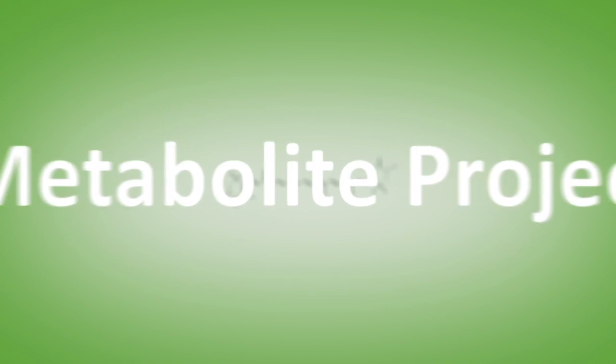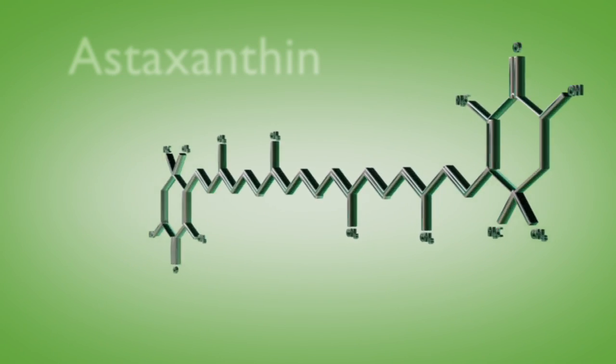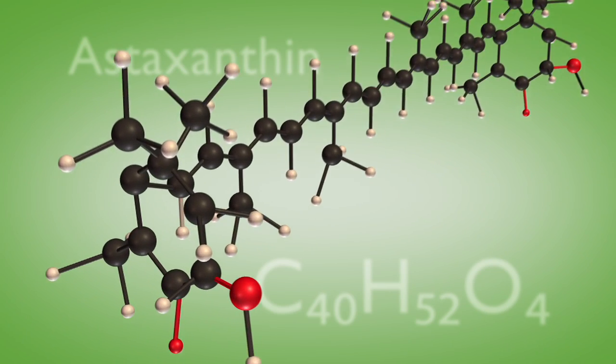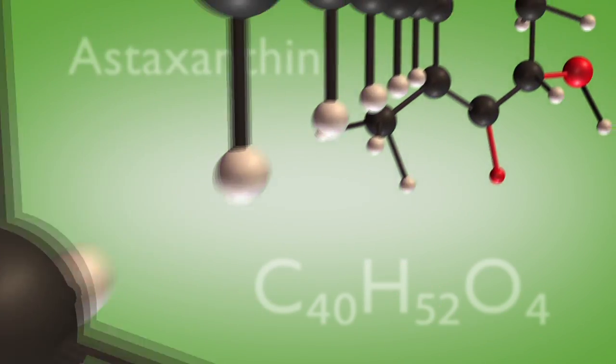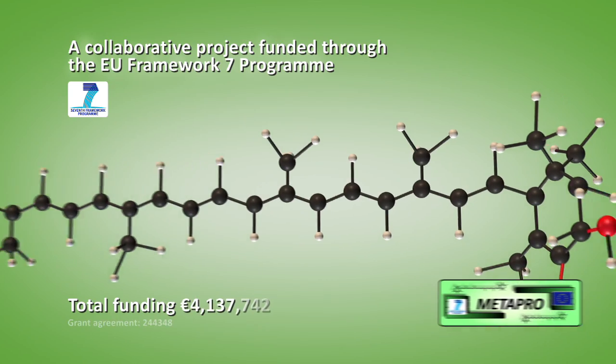The Metapro team at Dundee are concentrating on enhancing the production of the isoprenoid astaxanthin. Astaxanthin is a carotenoid, a colorant producing an orange to pink shade. It's also an antioxidant that's believed to have a number of health benefits, including protection against a range of chronic diseases.